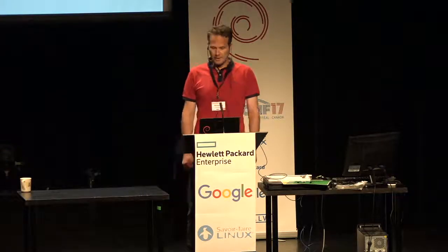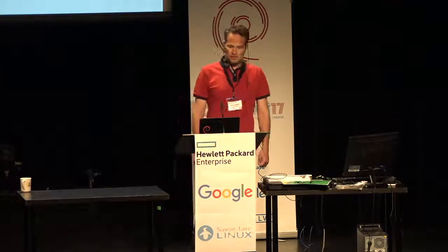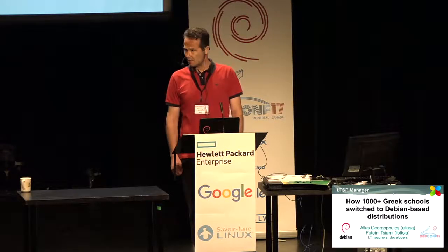Hi everyone, I'm Arches Georgopoulos and this is my colleague Fotini Tiamy. We are IT teachers from Greece and we would like to present a success story of how more than a thousand Greek schools migrated from Windows to open source software.